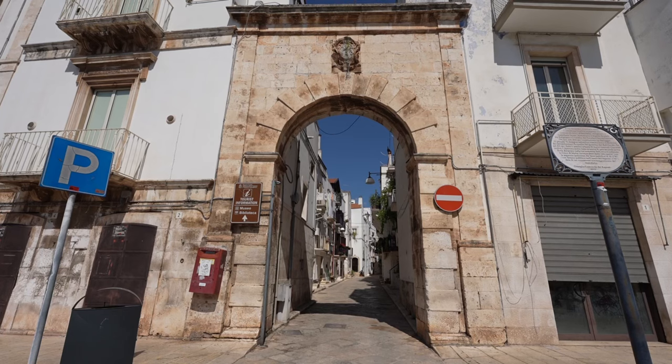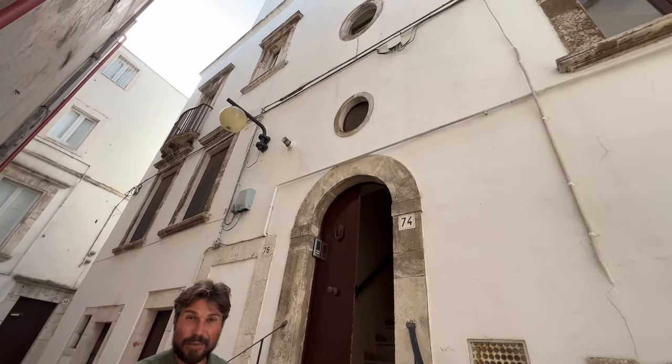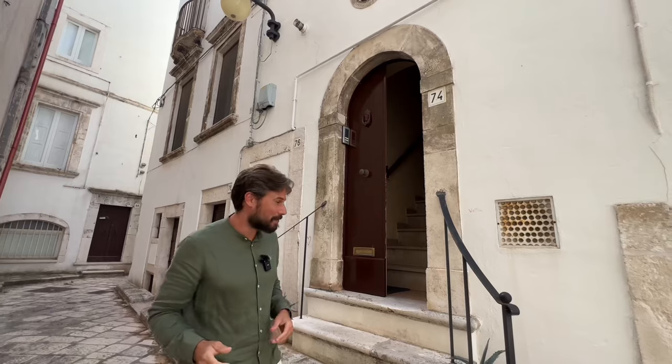The property we're seeing today is this beautifully restored townhouse. It is a three bedroom townhouse, 210 square metres, and it's absolutely stunning. It's very much one of those properties that kind of seems more like a piece of art than necessarily a property.